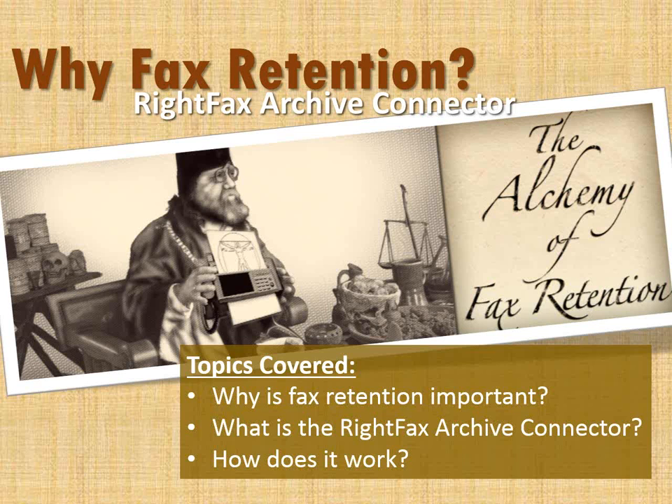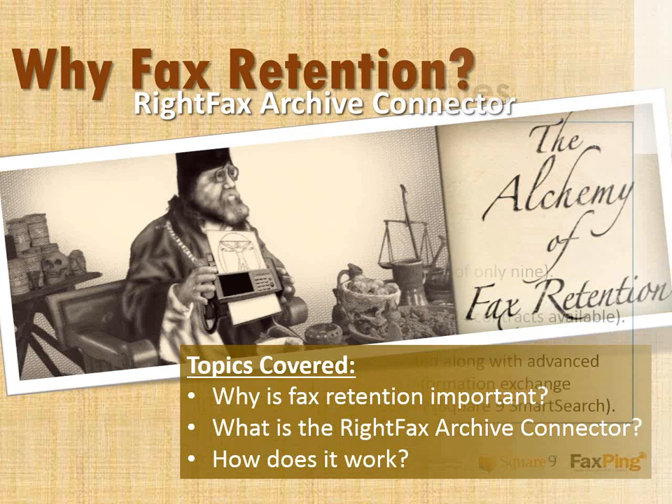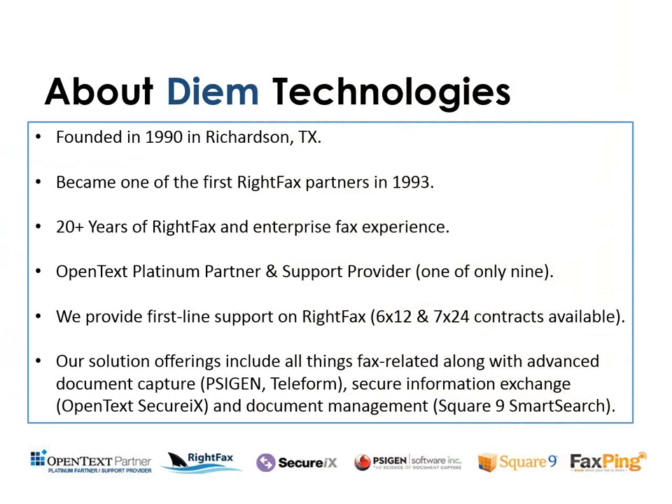I will then hand it off to Joshua Butcher, and he will dig deeper into the RightFax Archive Connector, the fax retention portion, and then show you a demonstration of the product. We're going to have a question and answer section at the very end of the demonstration. So if you have any questions during the demo or any of the presentation, there's a question section on the right side of the GoToWebinar bar. If you expand out that question section, type it in, we'll get it at the end and go ahead and reply.